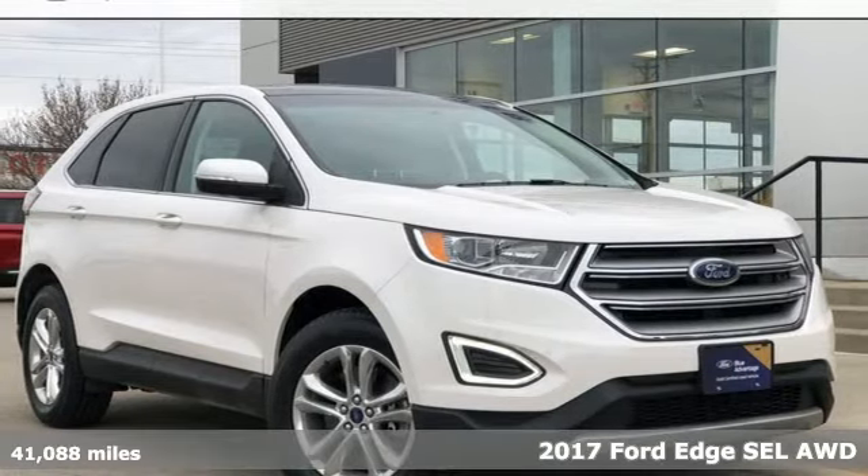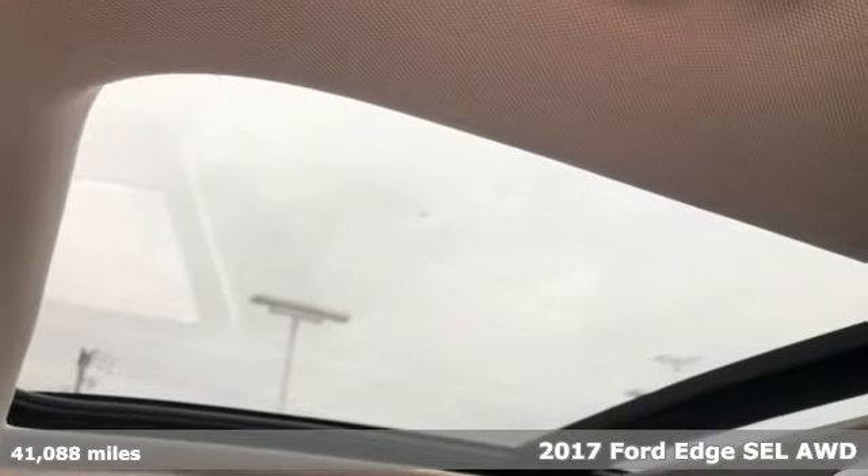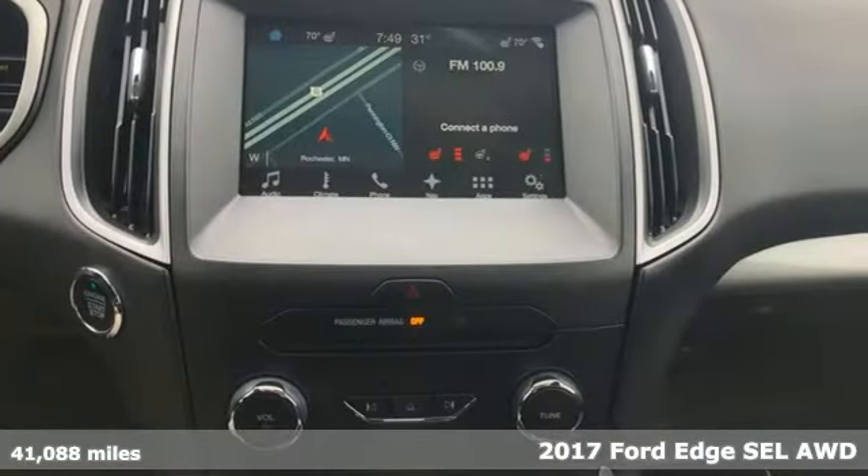It's a 2017 Ford Edge. Stay cool, calm and connected in this confident cruiser and get ready for an impressive combination of features.